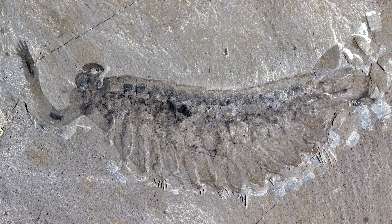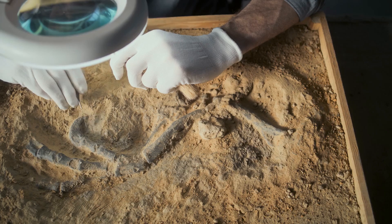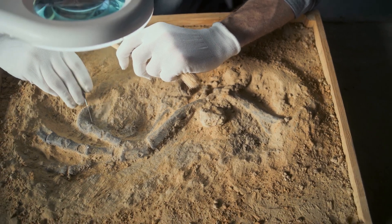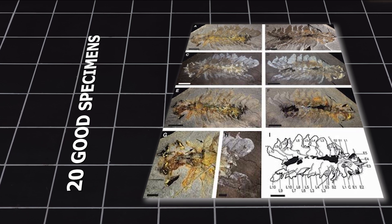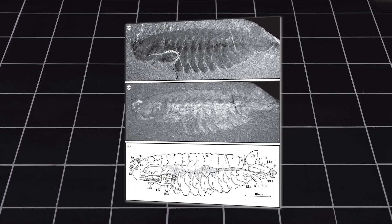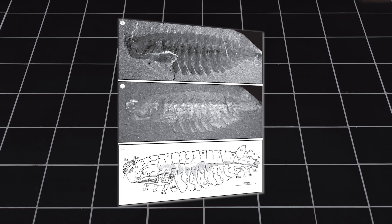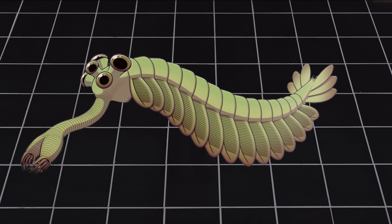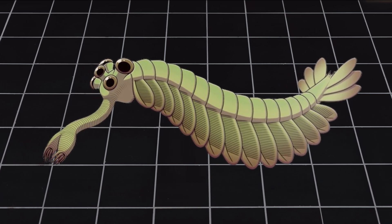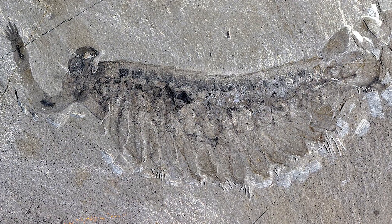At first, he thought it might be a type of shrimp or other simple sea creature, but nobody knew what it was. Since then, fewer than 20 good specimens of Opabinia have been found. Only three came from the greater phyllopod bed, the most famous fossil layer in the Burgess Shale. That means Opabinia was a rare part of this ancient ocean community, making every fossil incredibly valuable.